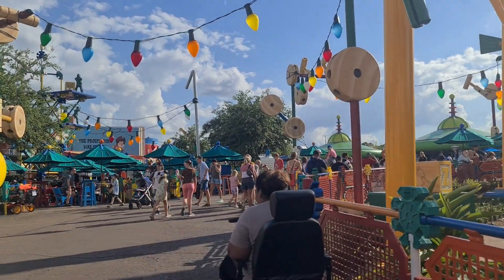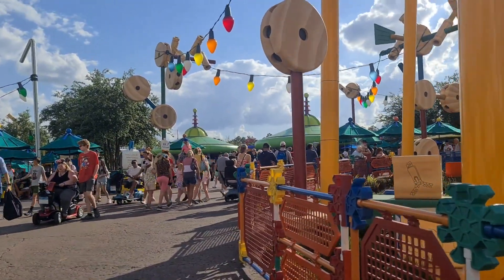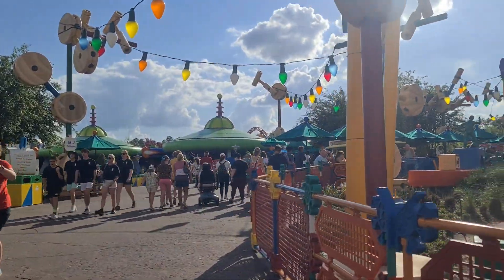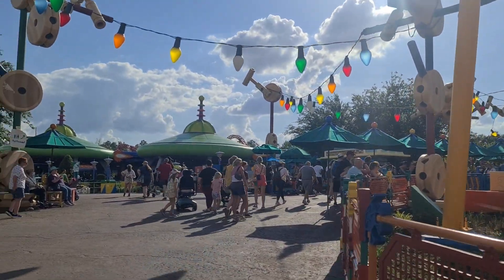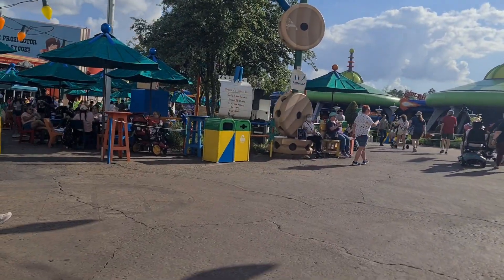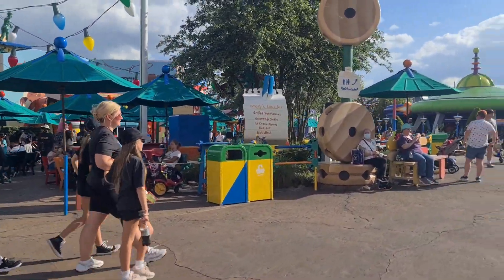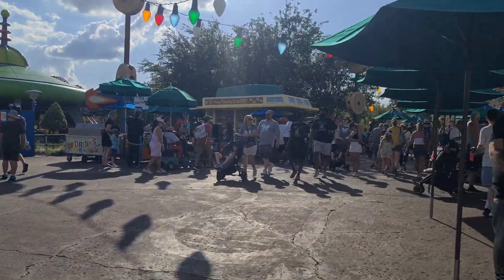You can see all the lights strung up. We have our quick service here at Woody's Lunch Box — a few items to just tide over that hunger.